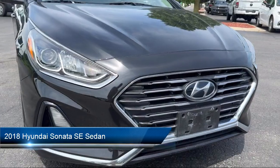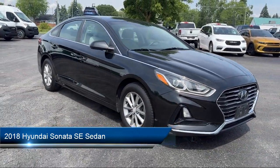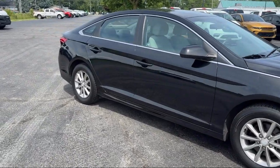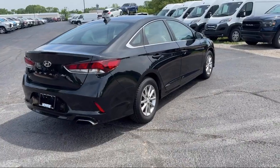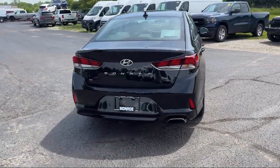It comes equipped with Apple CarPlay and Android Auto, Rear View Camera, Keyless Entry, Electronic Stability Control, Speed Sensing Steering, Alloy Wheels, Steering Wheel Controls, Rear Seat Center Armrest, Air Conditioning, Tire Pressure Monitoring System, and has less than 75,000 miles on the odometer.